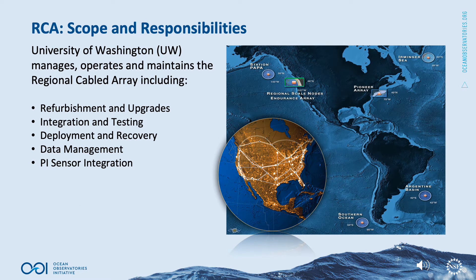The University of Washington manages, operates, and maintains the Regional Cabled Array, including refurbishment and upgrades, integration and testing, deployment and recovery, data management, and PI sensor integration.